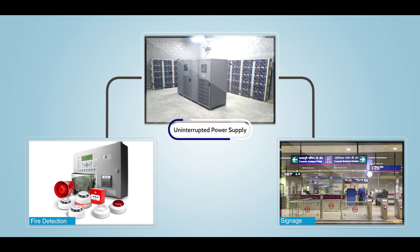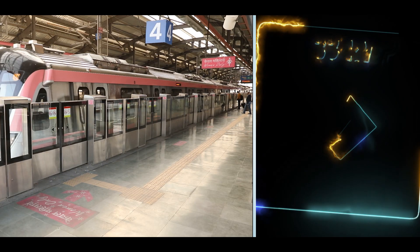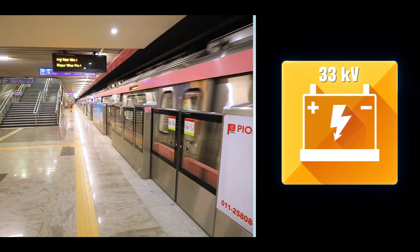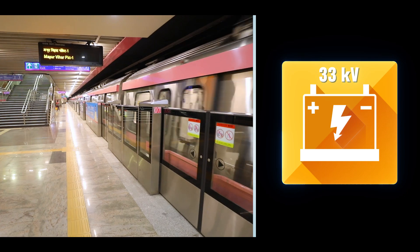The same is made available through battery supported UPS. Each Metro station, whether elevated or underground, is provided with two power supplies at 33 kV.